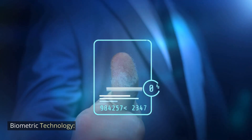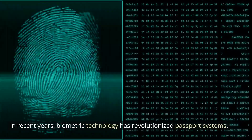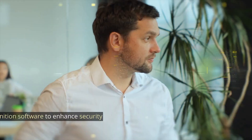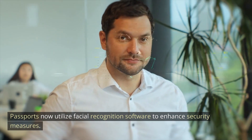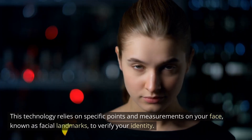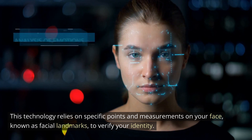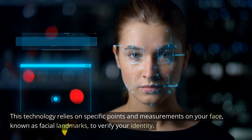Biometric technology. In recent years, biometric technology has revolutionized passport systems. Passports now utilize facial recognition software to enhance security measures. This technology relies on specific points and measurements on your face, known as facial landmarks, to verify your identity.